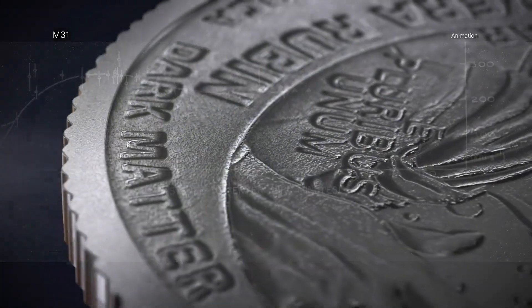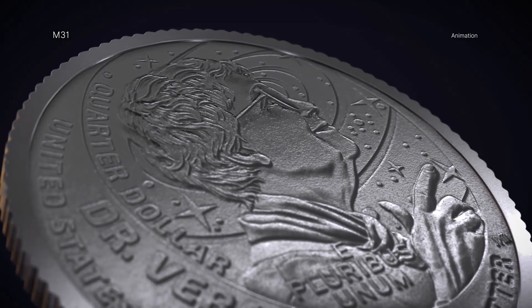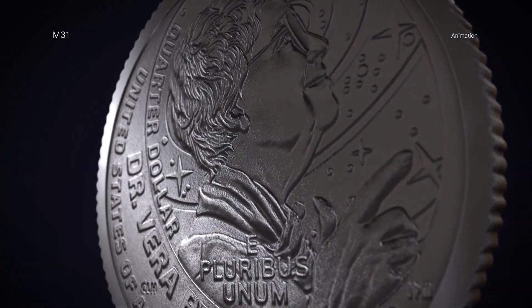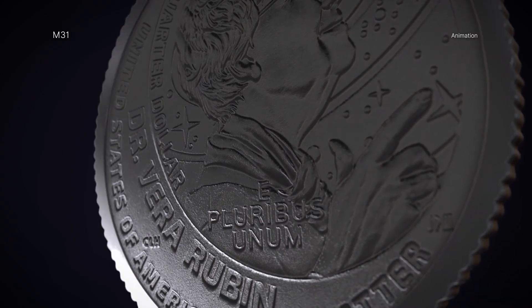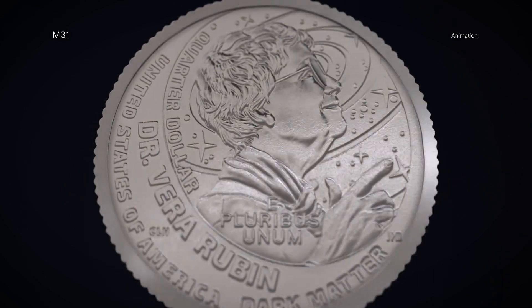In recognition of her profound scientific contributions, the United States Mint has recently released a quarter in 2025 featuring Rubin, as part of its American Women Quarters program, making her the first astronomer honored in the series.